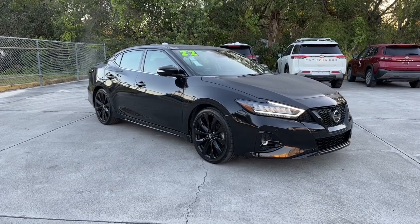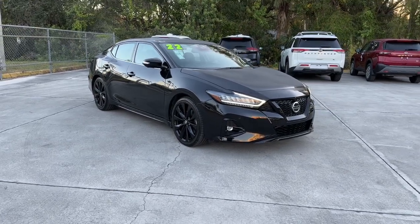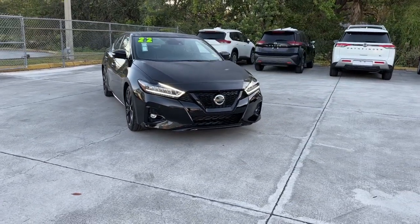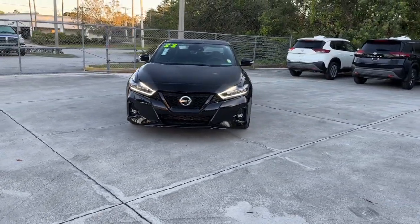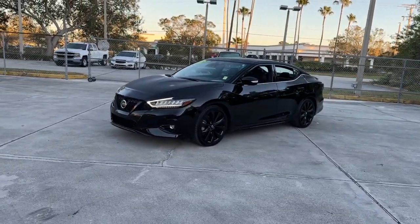Take a moment to check out the 2022 Nissan Maxima. With less than 10,000 miles on the odometer, this vehicle provides excellent value. If you like the thrill of performance, you'll love this powerful Maxima.